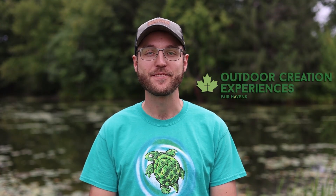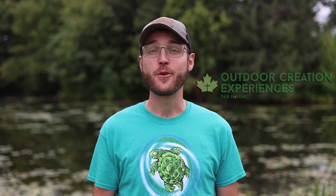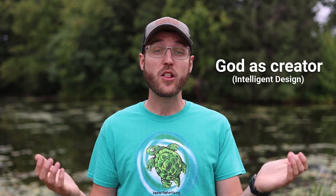Thanks for joining me on today's virtual outdoor creation experience. Back home in your classroom or at a museum, you may have heard of the theory of evolution, which talks about how everything was created by accident. Here at the Fairhavens outdoor classroom, we believe in another scientific theory that talks about how God is the loving creator of all of us and these cool creatures that we're learning about. He designed us with intentional detail, creativity, and purpose. Until our next nature adventure, I hope you stay curious about God's creation.